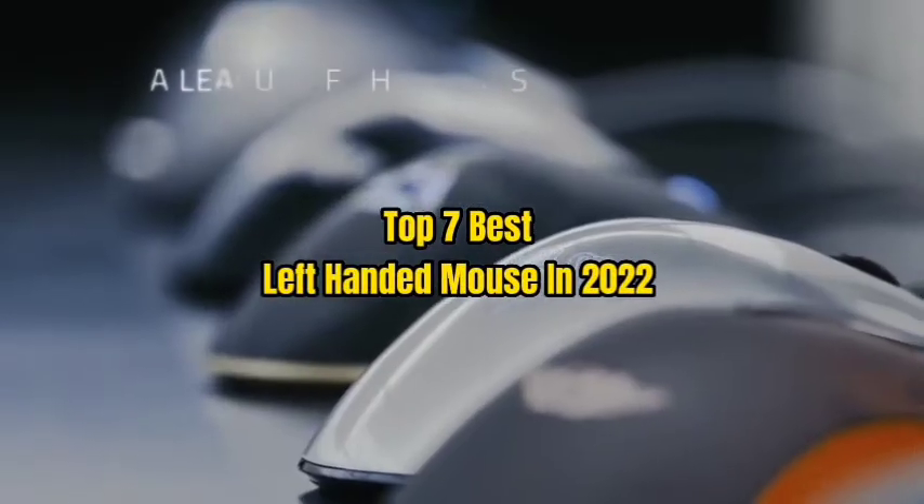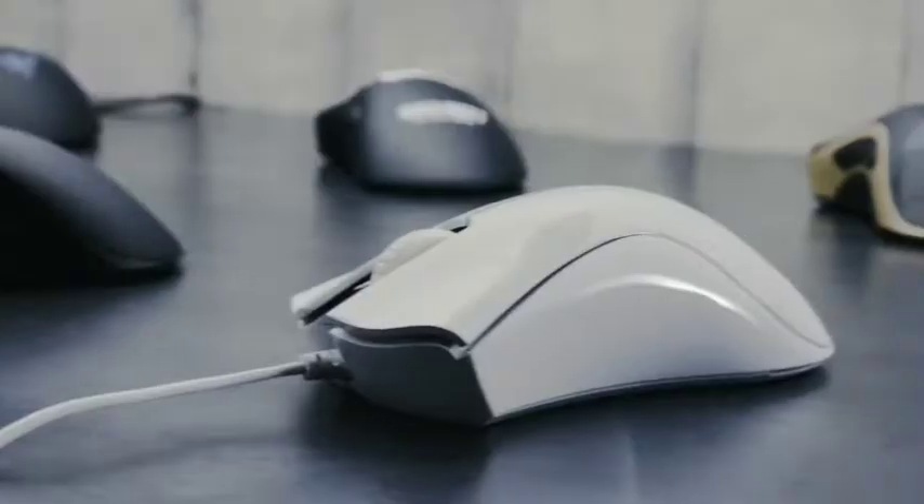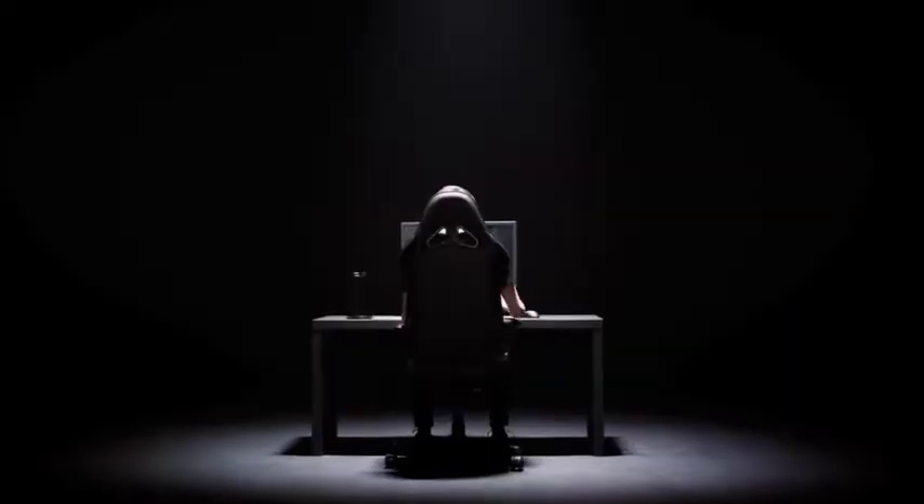Top 7 Best Left-Handed Mouse in 2022. Through extensive research and testing, I have put together a list of options that will meet the needs of different types of buyers, whether it's price, performance, or particular use — we have got you covered.